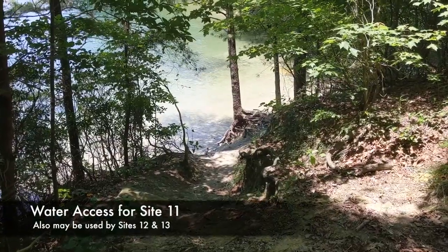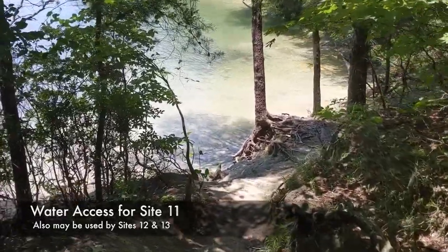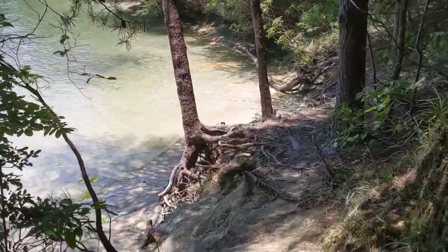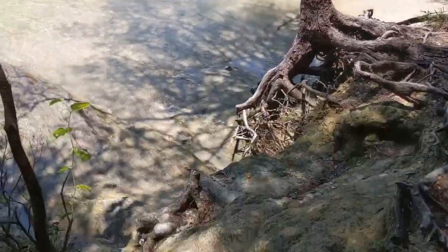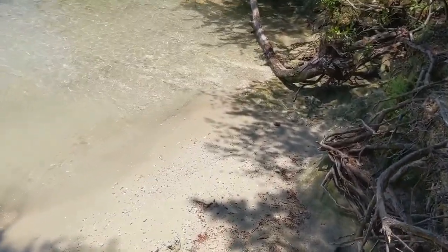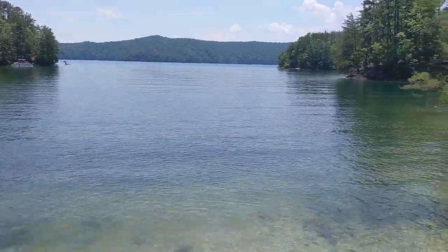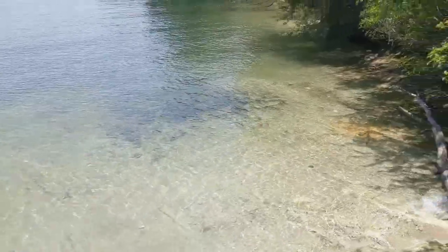Here we're coming down to the beach for sites twelve and thirteen. It is a little bit of a long walk, but there's a nice beach at the bottom. You will have to share it with the other sites that use it, so be mindful. Here you can see the nice sandy beach with a great view of the whole cove — a great place to hang out, park your boat, and unload.